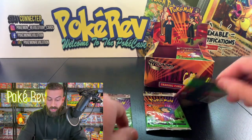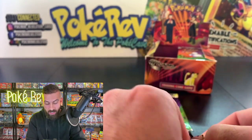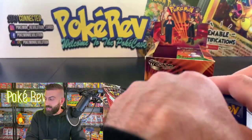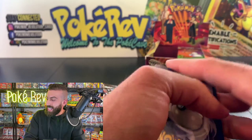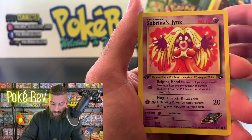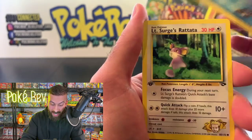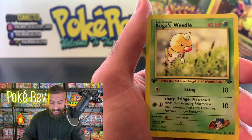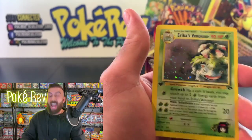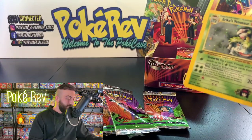Koga's Muk as a non-holo, but all the non-holos here were really good pulls. Next pack for Giovanni — one of the most menacing gym leaders, the ultimate one you face at the end. Another Psyduck visible already. Koga's Pidgey, Cinnabar City Gym, Sabrina's Jynx — that card freaks me out! Fire Energy, Sabrina's Psyduck, Lieutenant Surge's Rattata, Koga's Weedle, Misty's Seal.